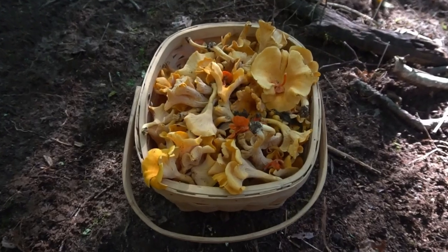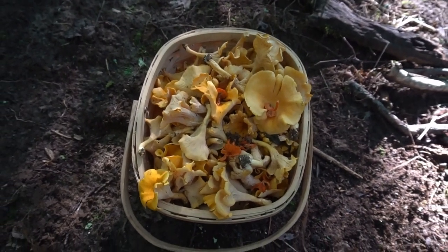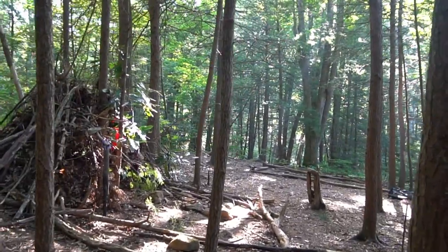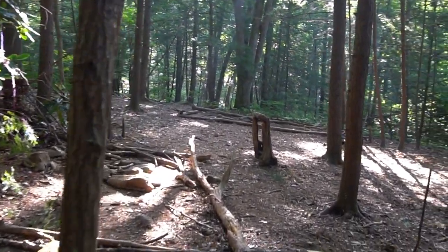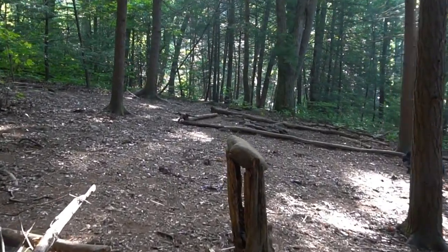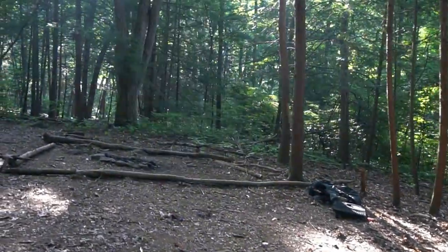With several varieties of chanterelles, I'm ready to do some campfire cooking. This part of the forest has a lot of shelters that were built by the children's camps. Beyond the shelters there's a fire ring where I'm going to cook my chanterelles with a cast iron skillet.